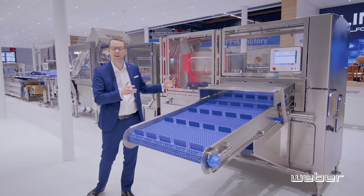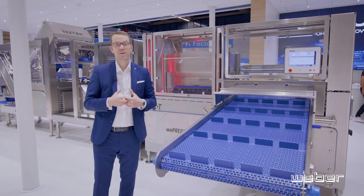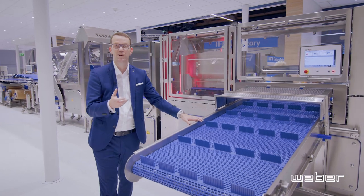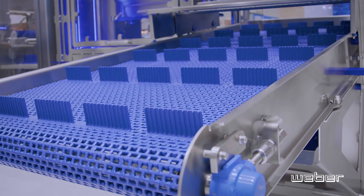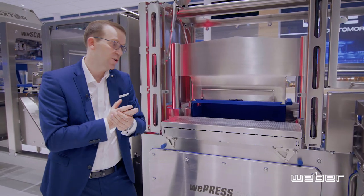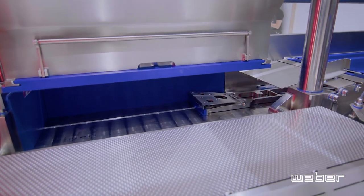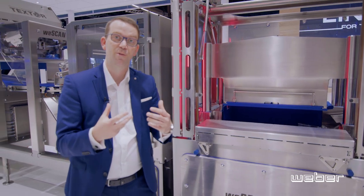Now we've arrived at our bacon line, which shows you how we produce bacon in 2022. This line starts with a very new sensation from Weber that we're presenting to the world for the first time — the Repress. The Repress allows us to get your product into a very nice shape for industrial slicing. The machine has an automatic infeed into the press, and importantly uses servo drive technology to press your products, giving us a superb pressing result with dynamic pressing. The tools are also equipped with an RFID sensor to detect whether you're using the right tools for your application.